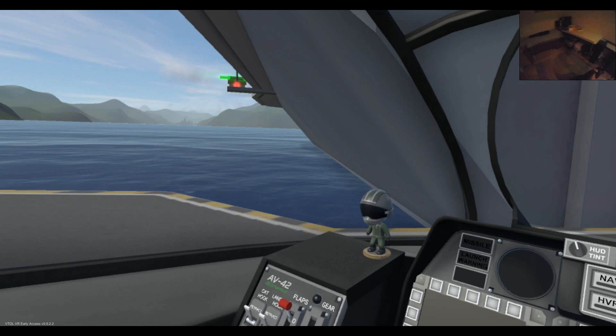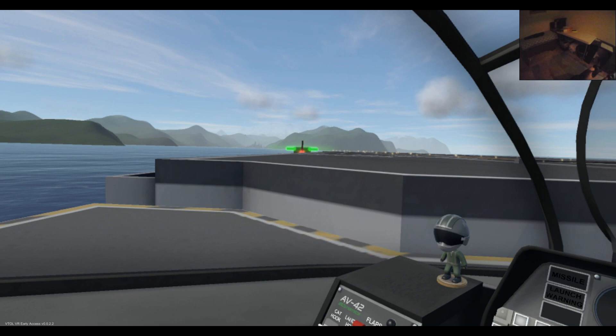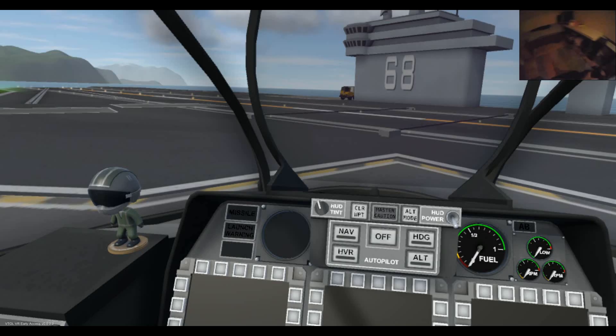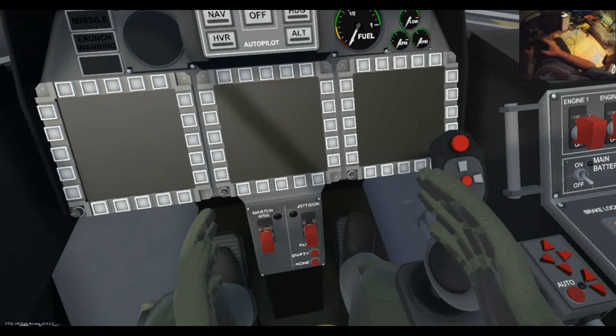Here we are on the carrier again. Once again it just looks huge — you never quite get used to the sheer scale of it. In my previous video I actually crashed my plane whilst on the deck while seemingly doing nothing. But having reviewed the footage, what happened was I didn't have my brake on and the plane rode off backwards off the back of the carrier. Tip of the day: if you're going to be hanging around on the carrier for any length of time, make sure your brakes are on.